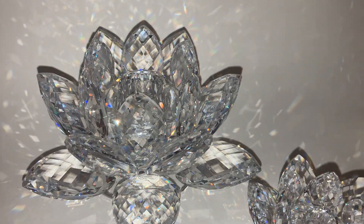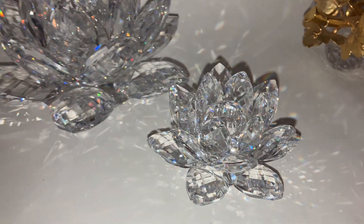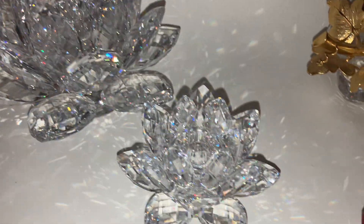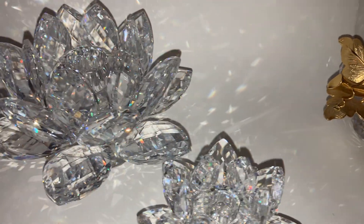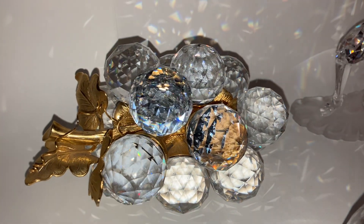Starting here, water lily candle holder, large and small. My friend helped me buy these. These were not a high priority for me, but I love how they sparkle. There's just nothing that sparkles like Swarovski.